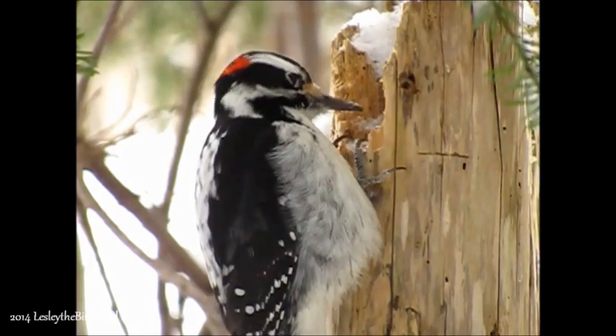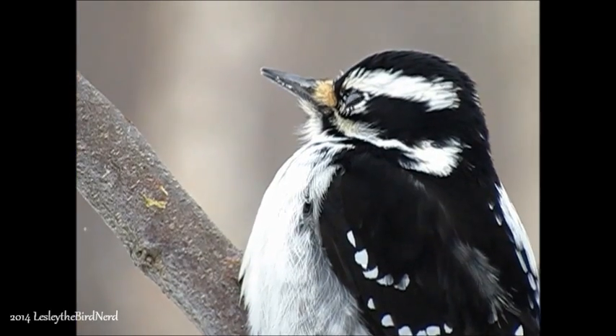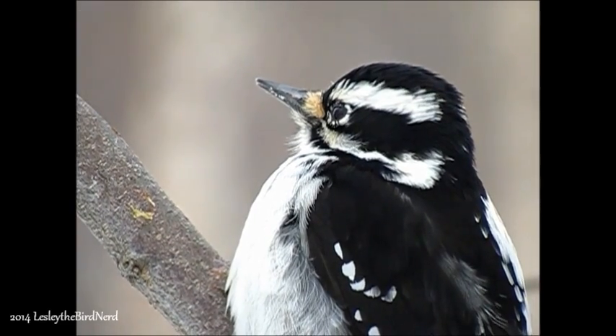You may have wondered, with all the pecking they do, how they keep that chiseled beak from wearing down. Well, it turns out that at the tips of their beaks are special cells that continuously replace lost material — self-sharpening beaks. That certainly is clever.